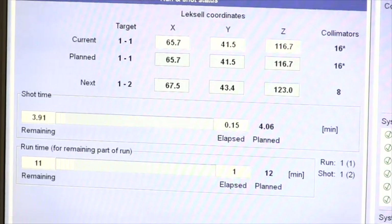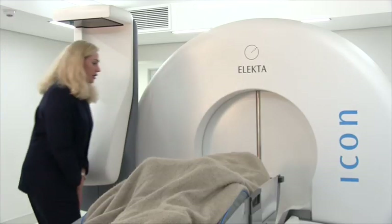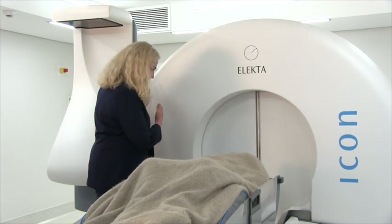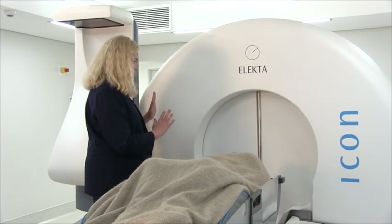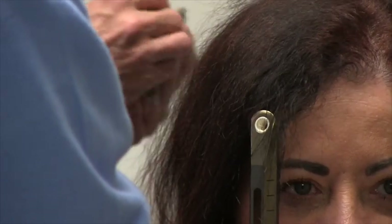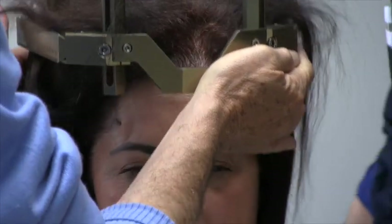When the treatment is over, the table will slide out of the machine to its original position. The Gamma Knife dome doors will close and the treatment room door will open. You will be assisted off the table and back to the procedure room where your head frame or mask will be removed.